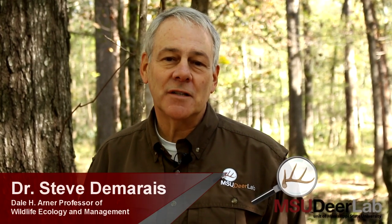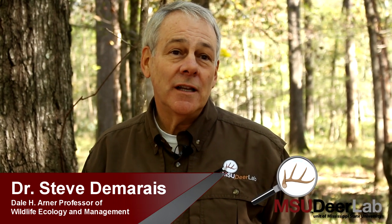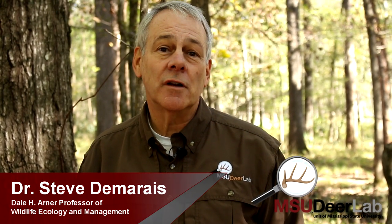I'm Steve Demers, co-director of the Mississippi State University Deer Lab, and I'm here today with my colleague and longtime friend Bronson Strickland, co-director, and one of our fine graduate students, Colby Henderson, to talk about some of Colby's research.